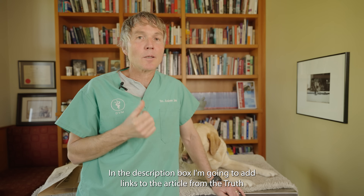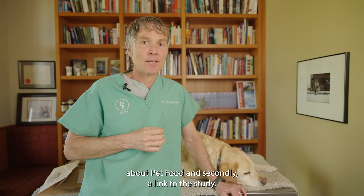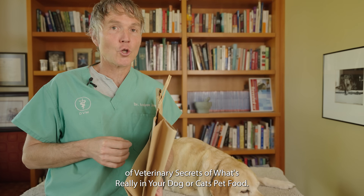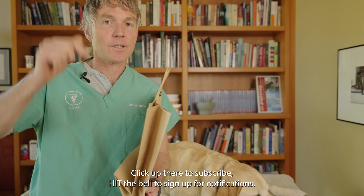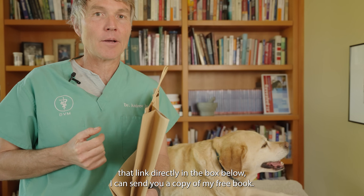In the description box, I'm going to add links to the article from The Truth About Pet Food and a link to the study. Thanks so much for watching this edition of Veterinary Secrets on what's really in your dog or cat's pet food. Click up there to subscribe, hit the bell to sign up for notifications, and click the link directly in the box below and I can send you a copy of my free book.